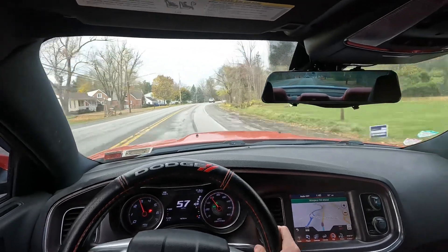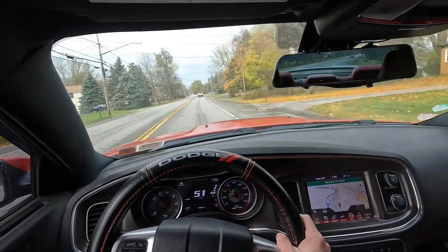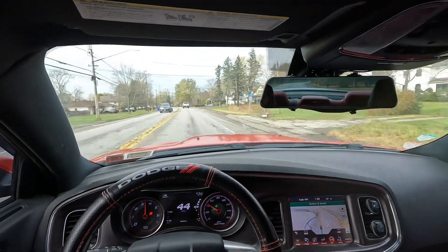The coolest and weirdest thing about this car guys is when I accelerate fast, it smells like coffee kind of in here. I don't know what that is all about — it's the regular Hemi smell that everybody talks about.